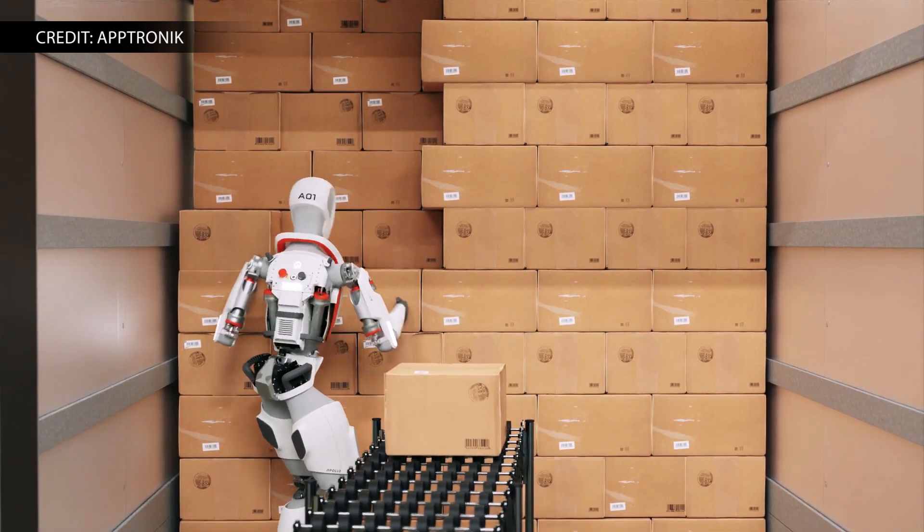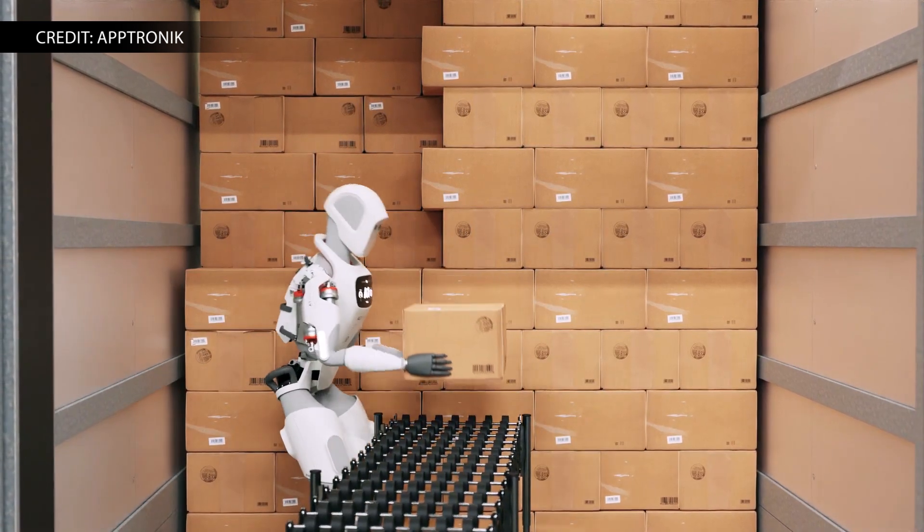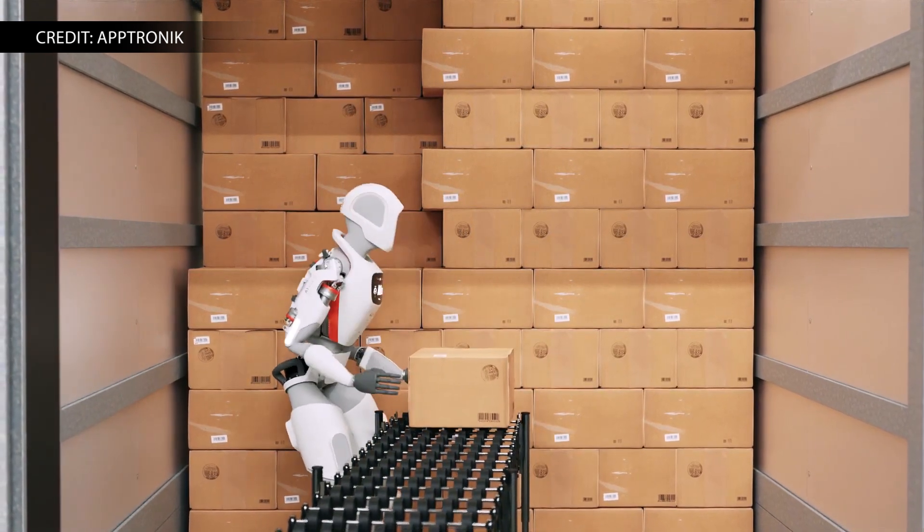Jeff Cardenas, co-founder and CEO of Aptronic, says: 'People don't want to do robotic, physically demanding work in tough conditions, and they shouldn't have to. Humanoid robots are not just an answer to this challenge, they are a necessity.' It poses a big question: do humans care if they are working next to an industrial cobot, or prefer a humanoid counterpart? We shall see. I'm David Manti, this is Manufacturing Now.